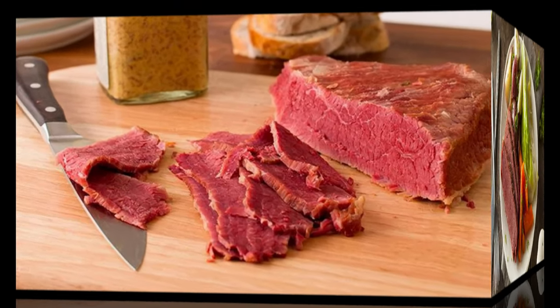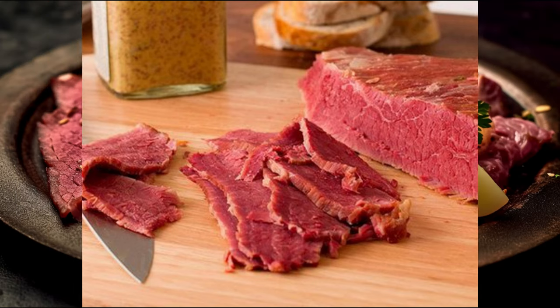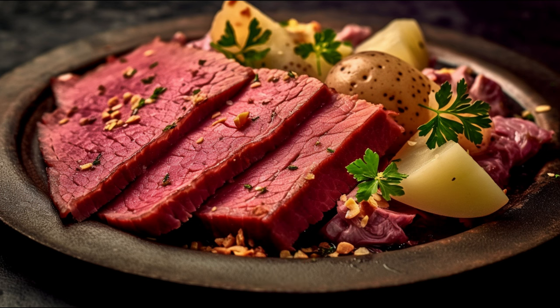So there you have it, folks — corned beef: a flavorful, protein-packed food with several beneficial nutrients. But remember, it also comes with high sodium and fat content, which means it's best enjoyed in moderation. And as always, the key to a healthy diet is balance — that means alongside your favorite corned beef dish, don't forget to include plenty of fruits, vegetables, whole grains, and lean proteins.